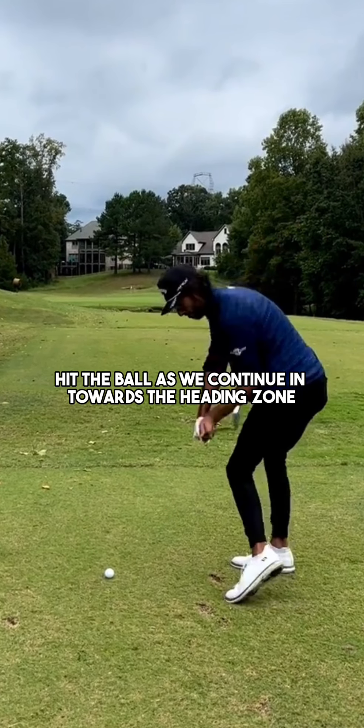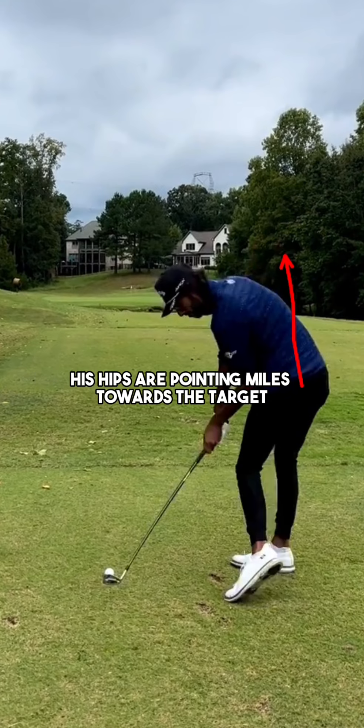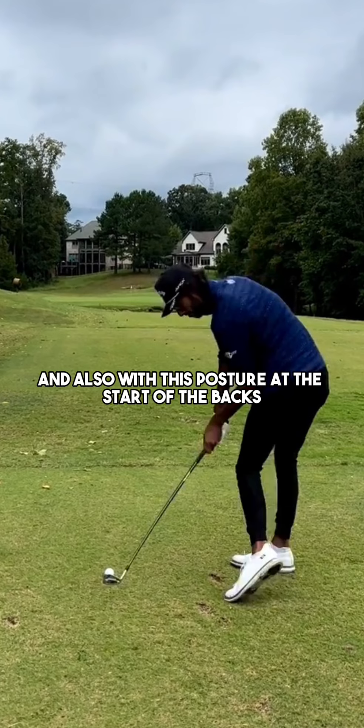As we continue into the hitting zone, you're going to notice this extremely athletic position. His hips are pointing miles towards the target and his chest is opened up extremely nicely as well. He's only able to create this rotation because of how nicely the club is shallowing and also because of his posture at the start of his swing.